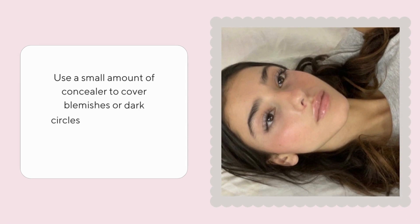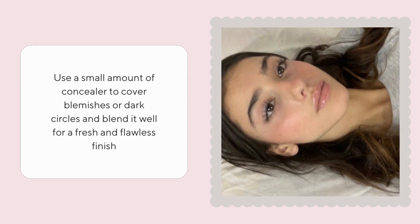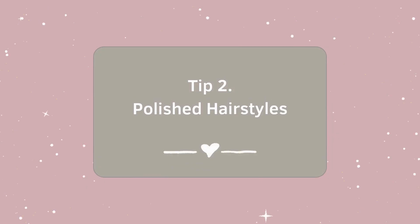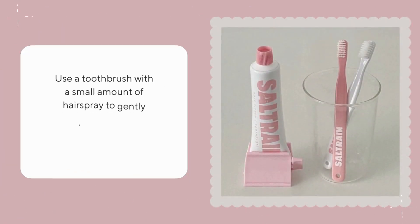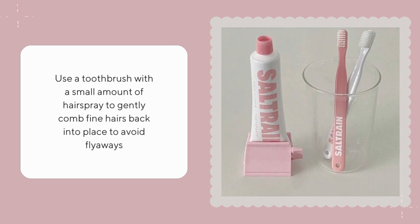Use a small amount of concealer to cover blemishes or dark circles and blend it well for a fresh and flawless finish. Use a toothbrush with a small amount of hair spray to gently comb fine hairs back into place to avoid flyaways.